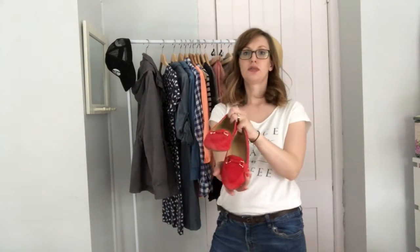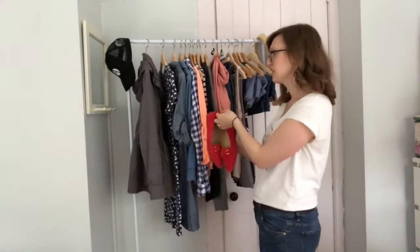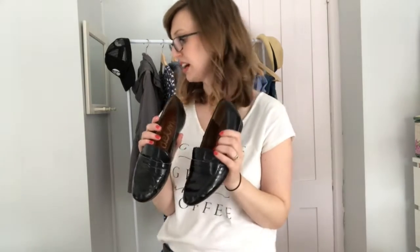I have this pair of loafers from the consignment store — they are Talbots brand and they were basically new. They're not exactly the same color of pink as everything else but I think they add a nice little pop to an outfit. And then these I definitely showed you before — these are Sam Edelman loafers, and these are cute for when I want to make an outfit feel a little bit more chic and kind of hipster.